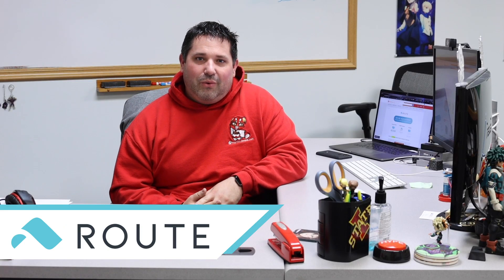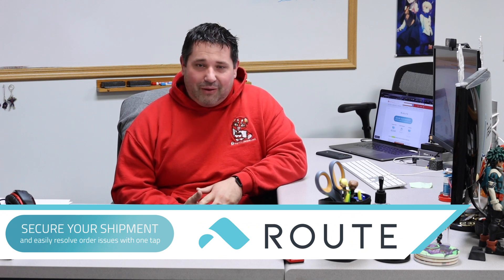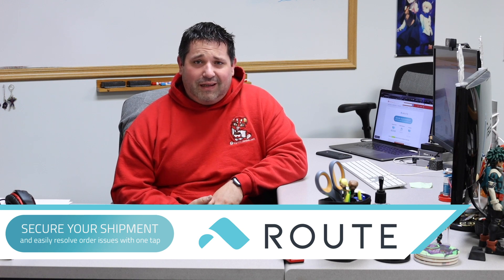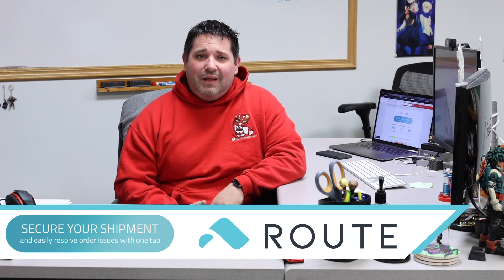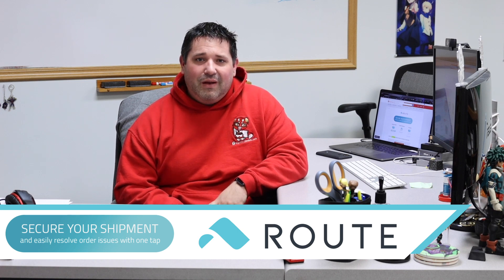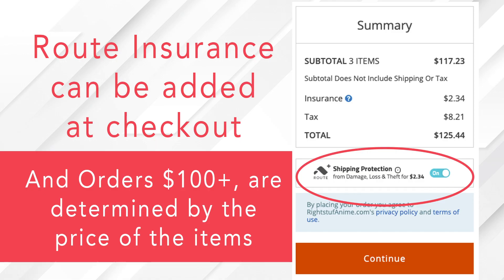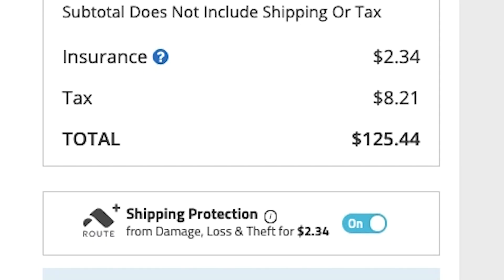We have recently partnered with Route, who offers shipping insurance. You can find out a lot about Route on our website under the Route FAQ section. Route specializes in shipping insurance. For every order under $100, you can get Route insurance added to your order for 98 cents. If it's over $100, it's calculated based on a percentage of the order total. You have the option to select Route by leaving the button clicked or by unselecting it.